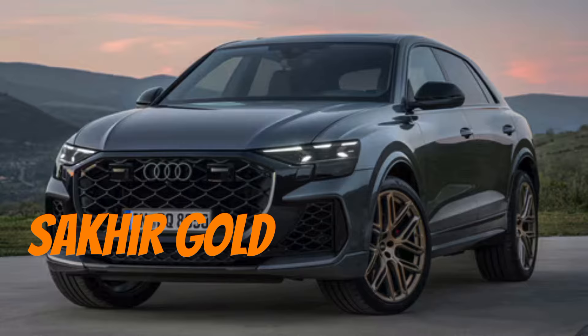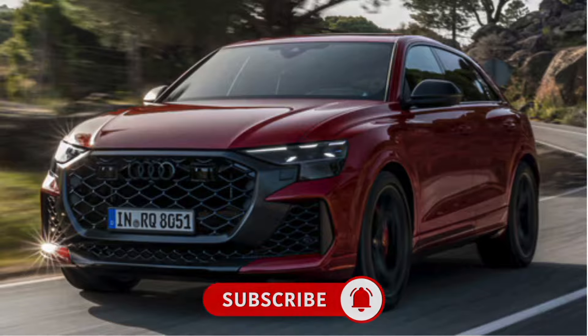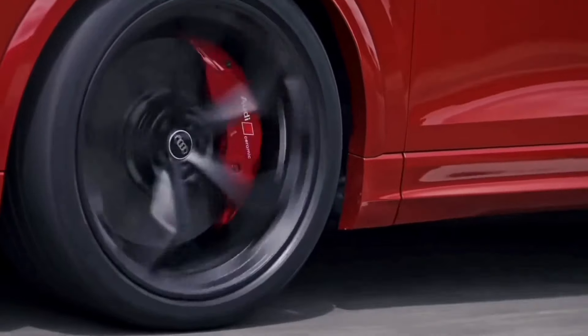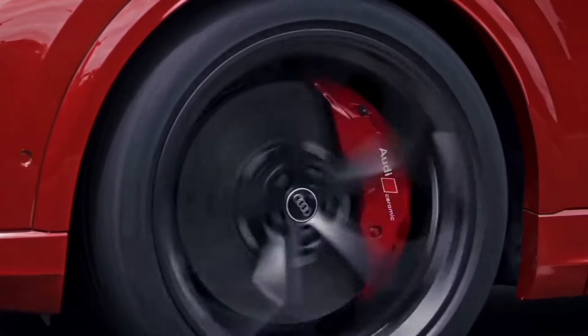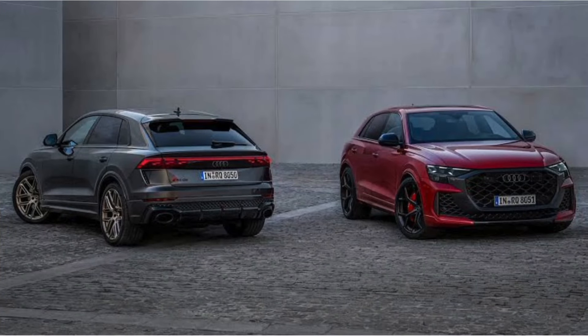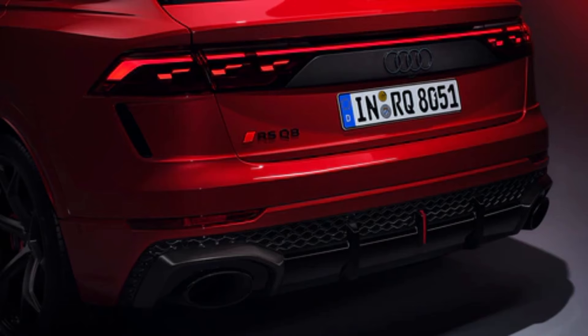New Saker Gold, Ascari Blue, and Chilly Red exterior paints are available. The performance model gets the otherwise optional RS ceramic braking system as standard equipment in grey finish, with red and blue as options. The top trim can be spotted from the exterior with unique matte grey mirrors, front spoiler, and rear diffuser.